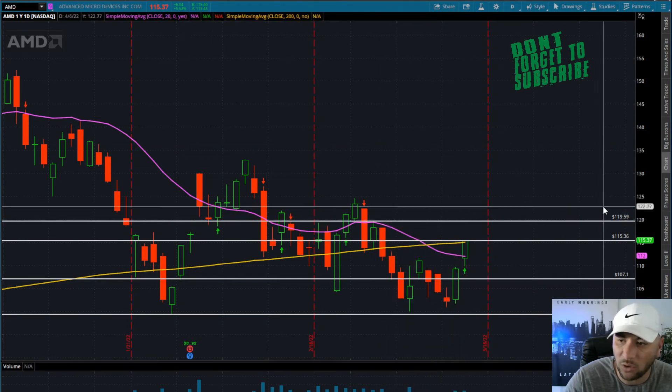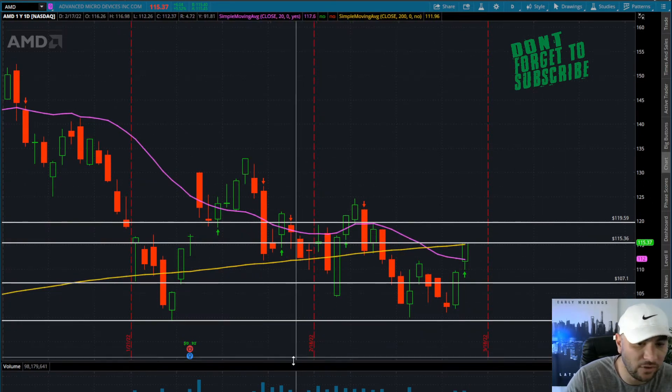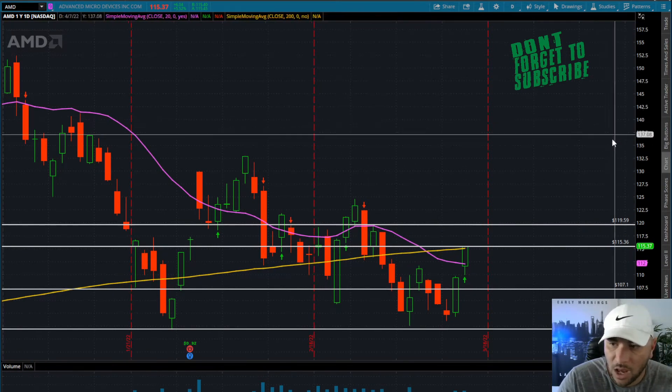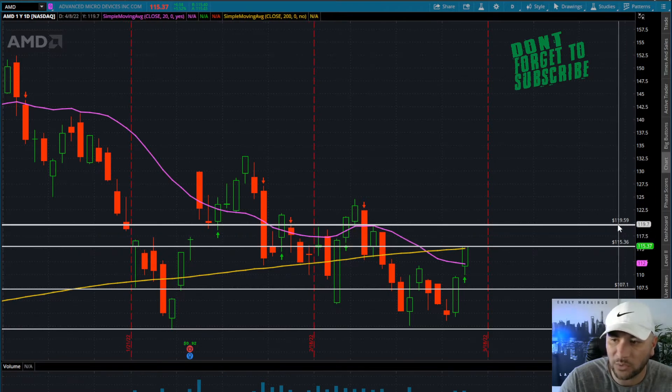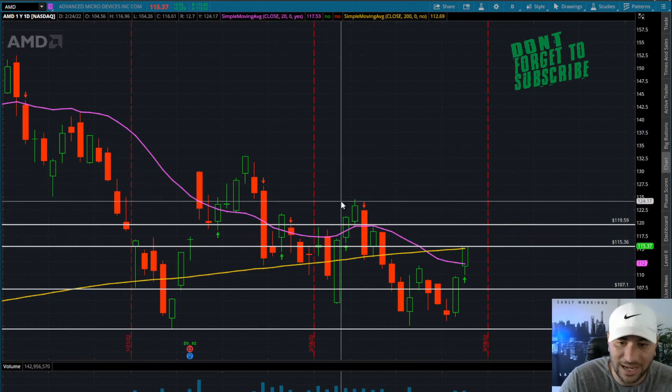By the way guys, if you don't have a trading strategy and don't understand why I'm setting up my charts this way, go to evolutiontraders.com, pick up my two video courses — you'll also get access to one-on-one mentorship and my live signals. So 115 to 136, we're going to have room into that 119.50.